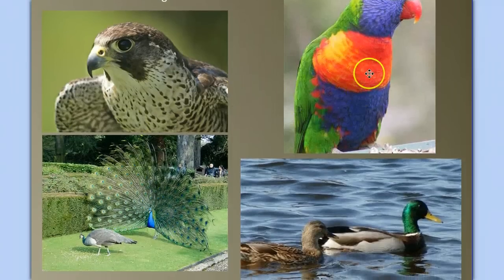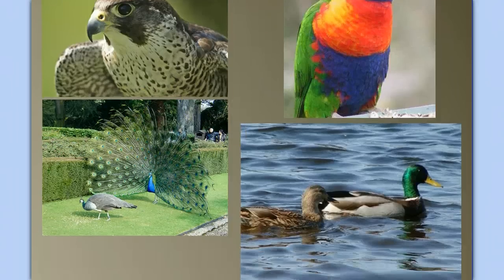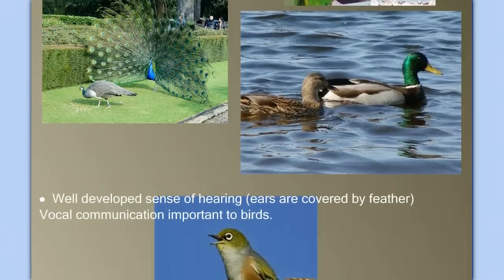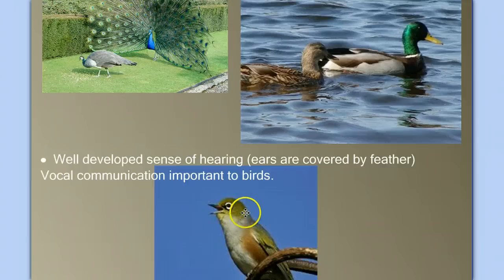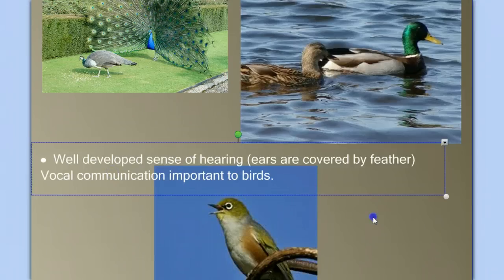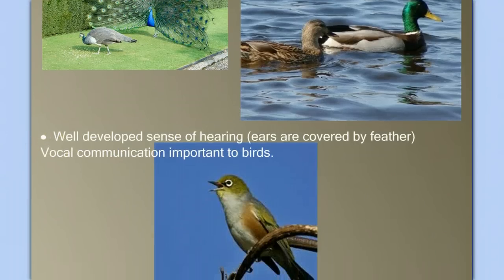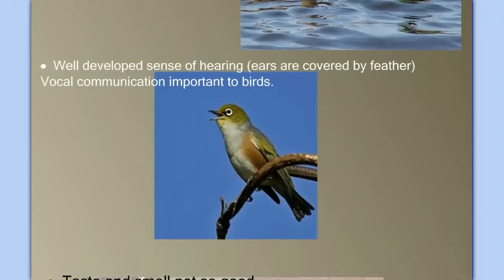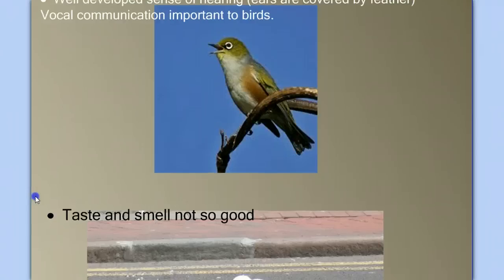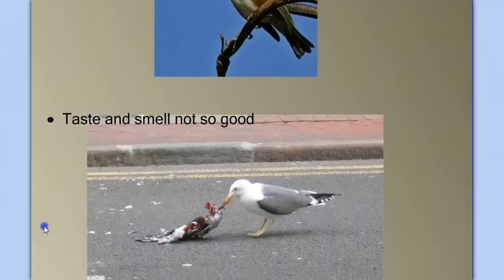Think about having to pick out mates based on the color of their feathers, identify which species belongs to you, or distinguish the color of ripe fruit and berries. Birds also have a well-developed sense of hearing. You don't see the ear openings because they're covered by feathers, but birds hear and sing. Vocal communication is very important — specific bird songs help species identify each other and are important for social behaviors such as mating. Their sense of taste and smell, however, is not as good.